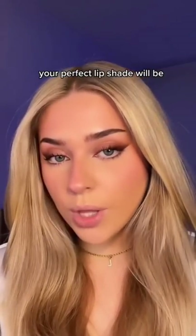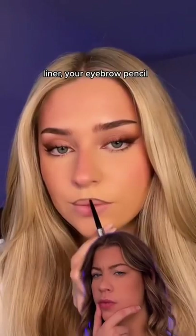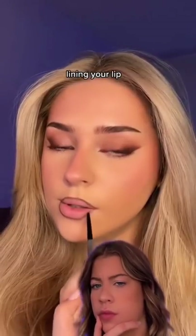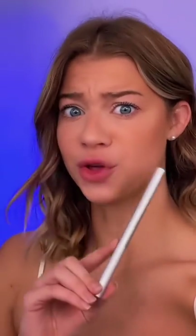Your perfect lip shade will be your eyebrow liner — your eyebrow pencil lining your lip — and then whatever you use for blush on the middle of your lip. I have to try this.